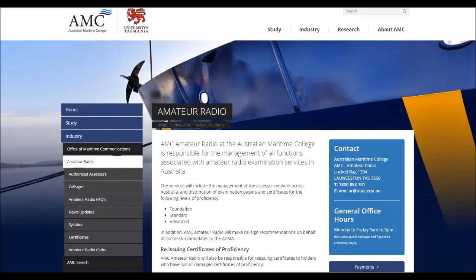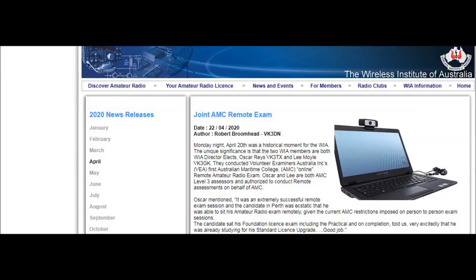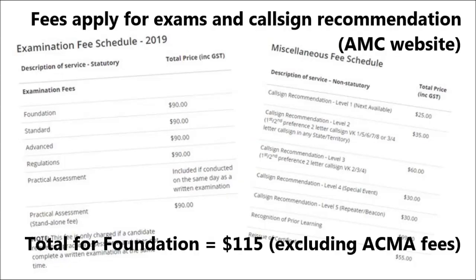Once you've done a bit of prior reading — for instance, looking at the foundation guide or the mobile phone app — and you want to arrange an exam, it's time to go back to the AMC website. That's where you can find details to contact an assessor and arrange a test. If you're a particularly long way away from an assessor, you may be able to arrange a remote exam. The basic fee for a foundation licence assessment is $90. After completing the assessment, the next thing is to wait to hear back on whether you've passed — the AMC doesn't give much guidance on how long to expect, but it could be worth asking your assessor about their experience.